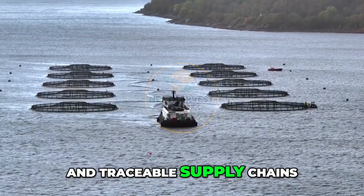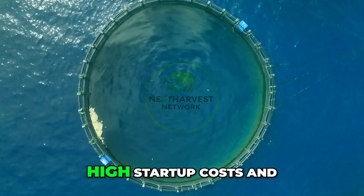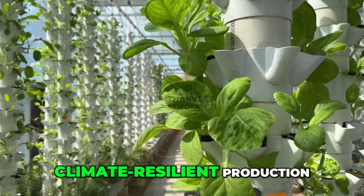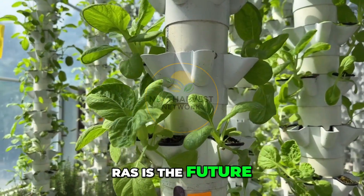RAS also enables traceable supply chains. The challenge? High startup costs and technical expertise. But for producers looking for biosecure, climate-resilient production, RAS is the future.